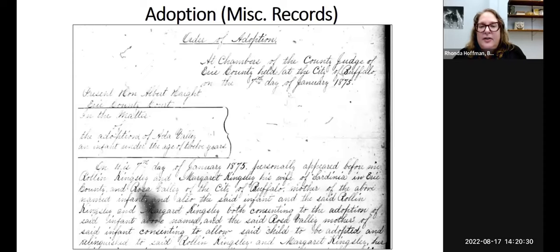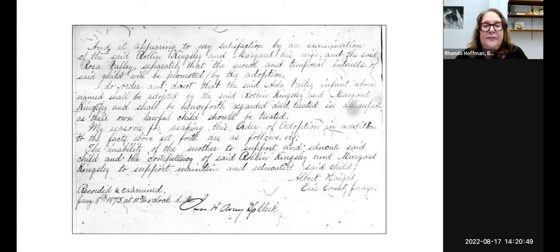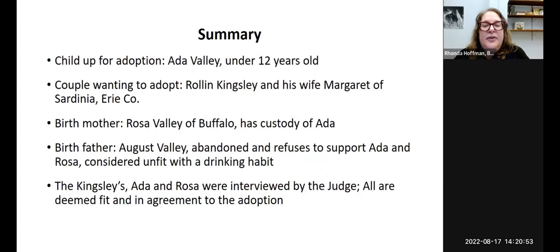You can find early adoption records before adoptions were closed in the 1930s in the miscellaneous records. Here's a summary of one: the child up for adoption is Ada Valley, under 12 years old. The couple wanting to adopt are Roland Kingsley and his wife Margaret of Sardinia. The birth mother is Rose Valley of Buffalo, who has custody of Ada. The father, August Valley, abandoned them and is considered unfit due to a drinking habit. Ada, Rosa, and the Kingsleys were interviewed by the judge and all were deemed fit, and the adoption was agreed to.